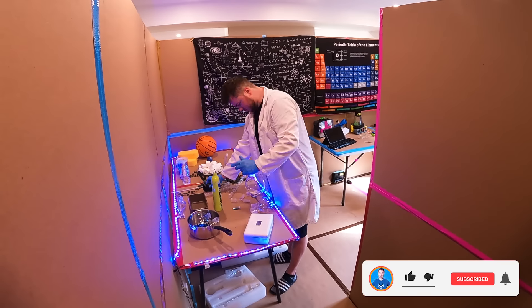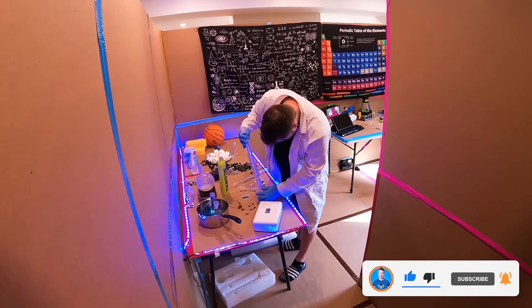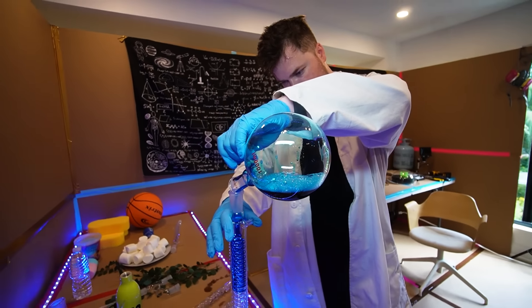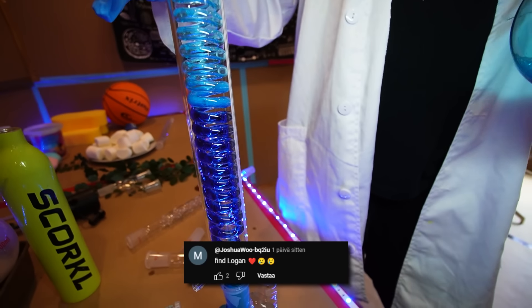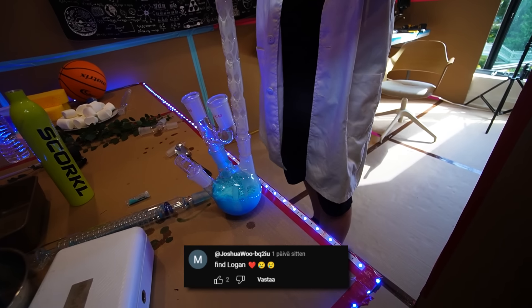If you guys have not already smashed that like button, hit that subscribe button, and most importantly hit that bell button — be sure to do that right now, you never want to miss one of these brand new videos and we upload three times a week. You guys have been so helpful in trying to figure out this entire mystery. And for those of you asking, yes, finding Logan is still a priority, but as you can see some other stuff's going on.